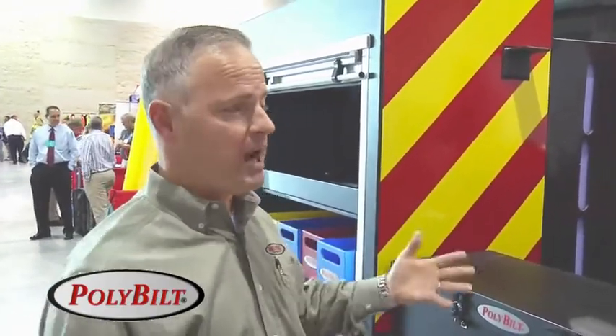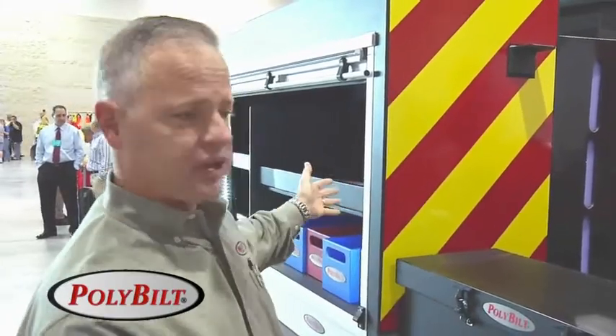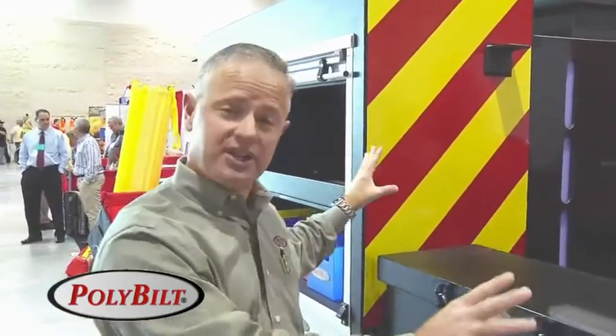We can also do this in any quick response body. We have a Poly Pack, which is a little bit larger than the Badger and has rear compartmentation. We also have a full-size pumper, and we sell tanker products — a complete array of different PolyBuilt products that provide all these benefits and features to the fire industry.